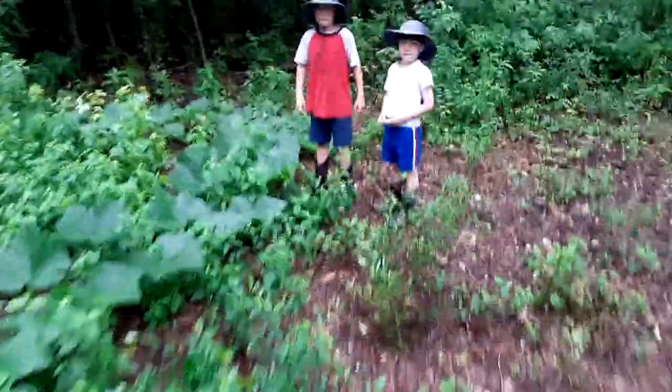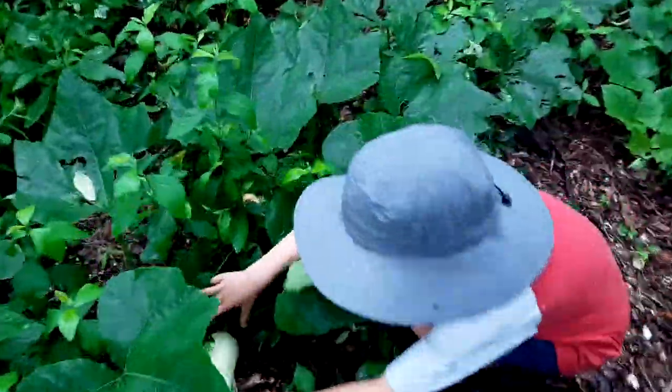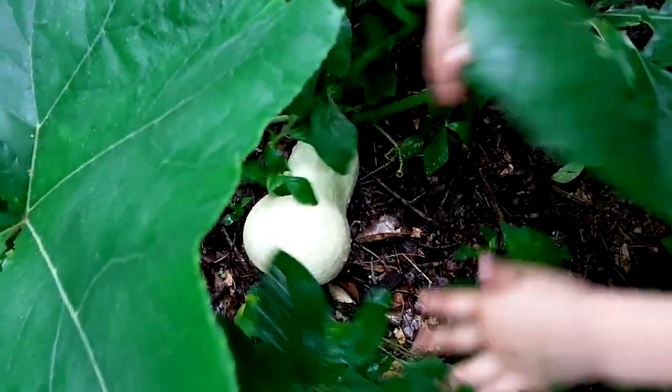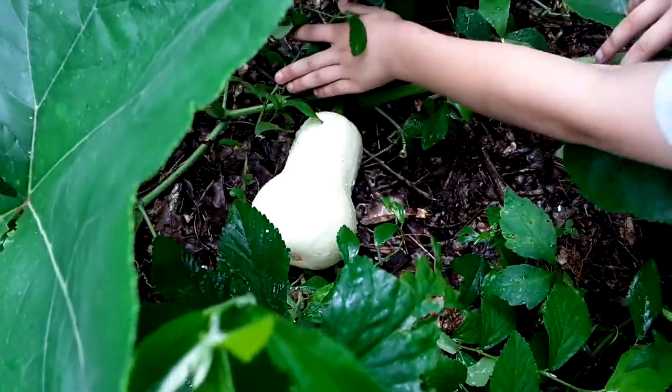All right, so this is our plant right here. It's huge — massive. Wow, look at that. I'd say that is a beautiful squash. What did we say that was?